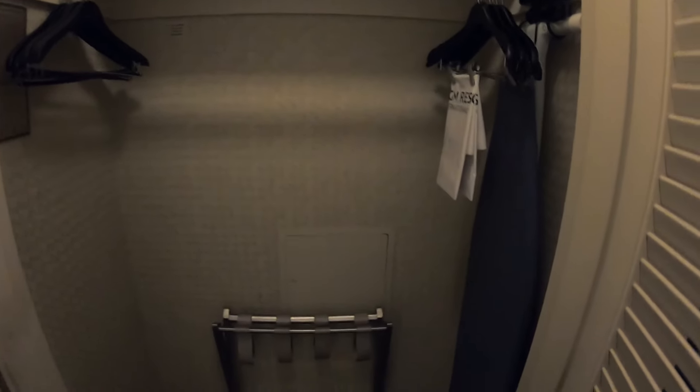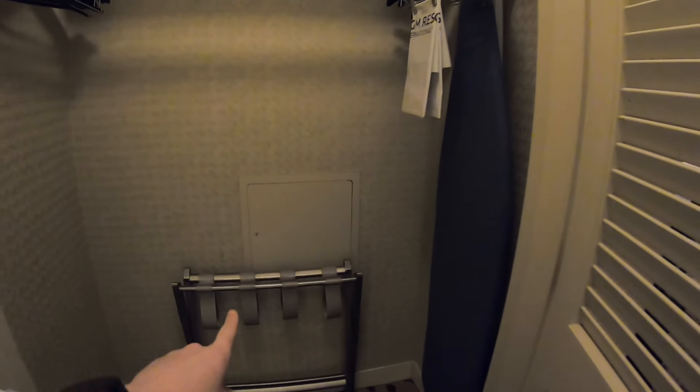And of course the hairdryer. As you walk out of the bathroom you've got this nice big closet right here, so you can put plenty of stuff in here, with an iron and board as well as a luggage rack.